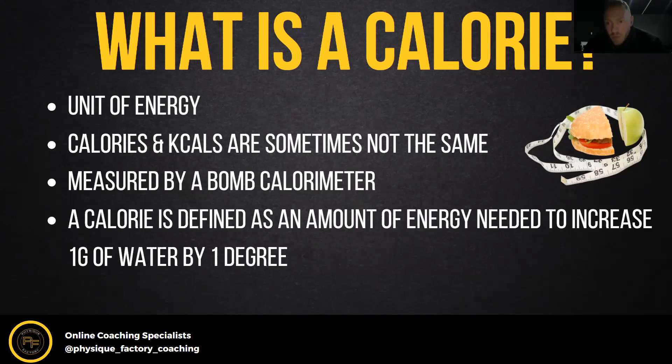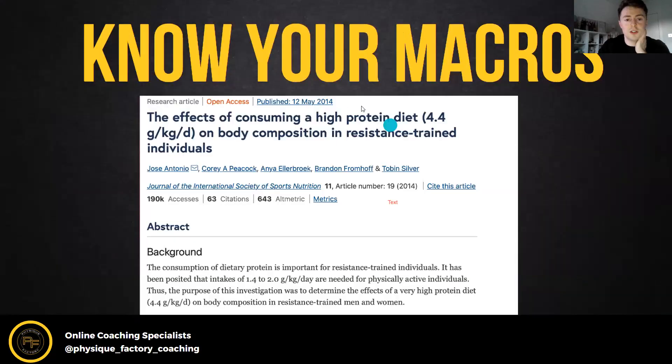How we measure a calorie: all foods are put into some kind of chamber, they're burnt, and the energy released is measured. That's how we calculate how many calories are in certain foods, which is quite interesting. A calorie is defined as the unit of energy it takes to raise water by one degree — that's how it's calculated.